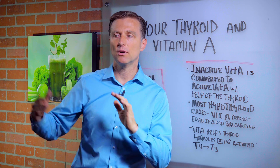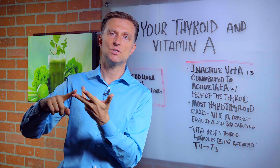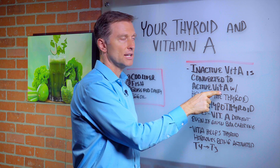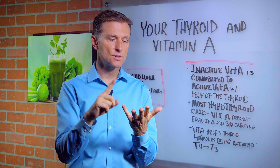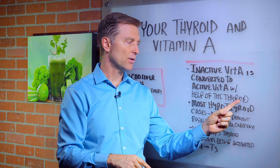There are two forms of vitamin A. You have the inactive version — that's like beta-carotene, found in the vegetable family: carrots, kale, spinach, things like that. Inactive vitamin A is converted to the active vitamin A, called retinol. That's in all the animal products — egg yolks, fish oils, animal products, grass-fed dairy products, butter — with the help of the thyroid.